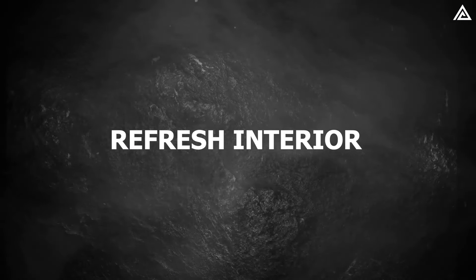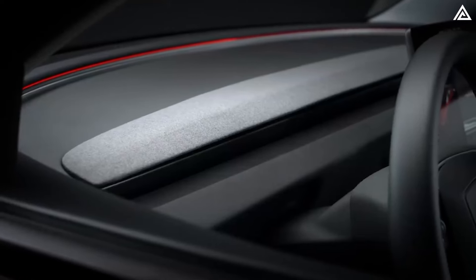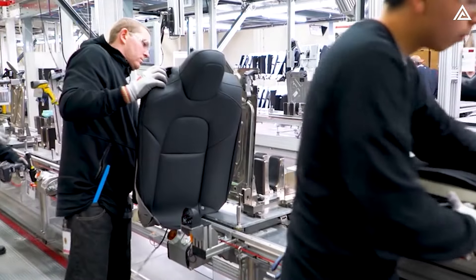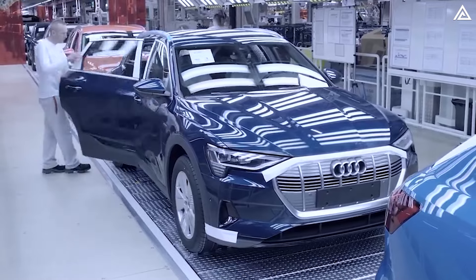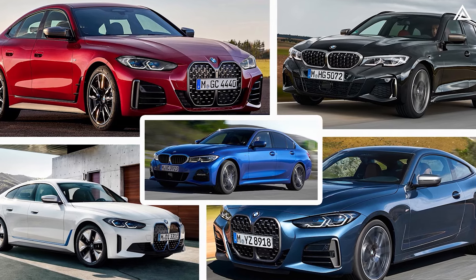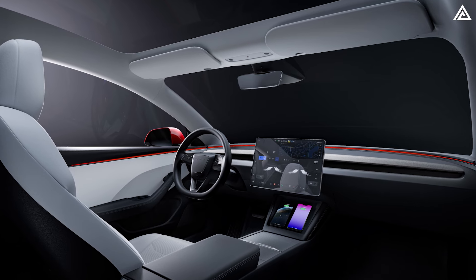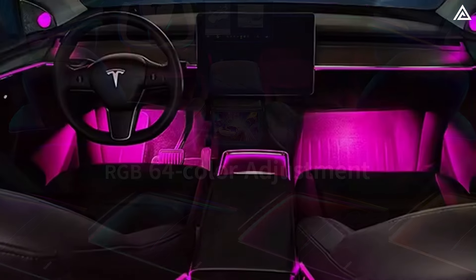One significant aspect of this refresh will involve interior enhancements, including the removal of decorative wood trim and its replacement with soft fabric materials. Reports from publications like Automotive News and Design News have highlighted a growing preference for eco-friendly materials and cleaner interior aesthetics. Luxury car manufacturers such as BMW and Audi have also embraced similar design philosophies in models like the BMW i4, BMW 3 Series, Audi A4, and Audi A5. One notable upgrade involves the enhancement of the lighting system. Currently, the Model Y's lighting system provides functional illumination but lacks RGB — red, green, blue — colour control and ambient lighting effects.